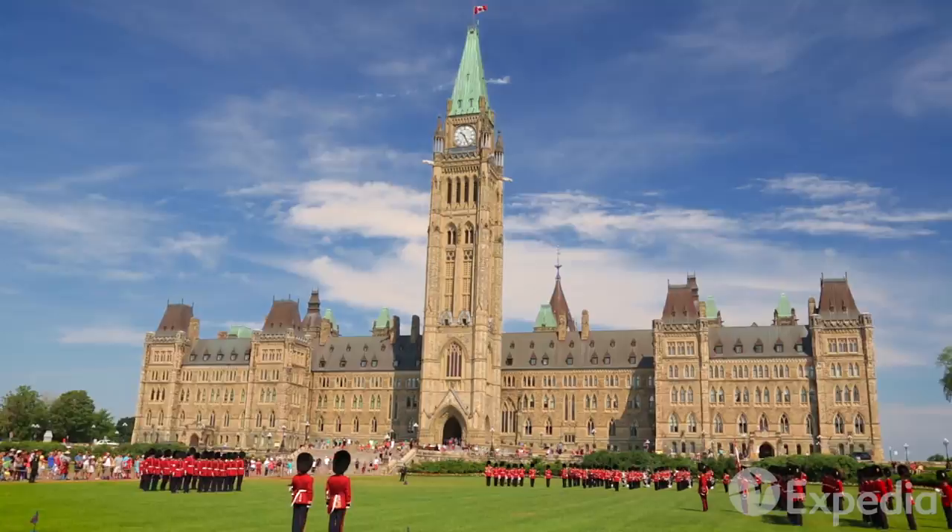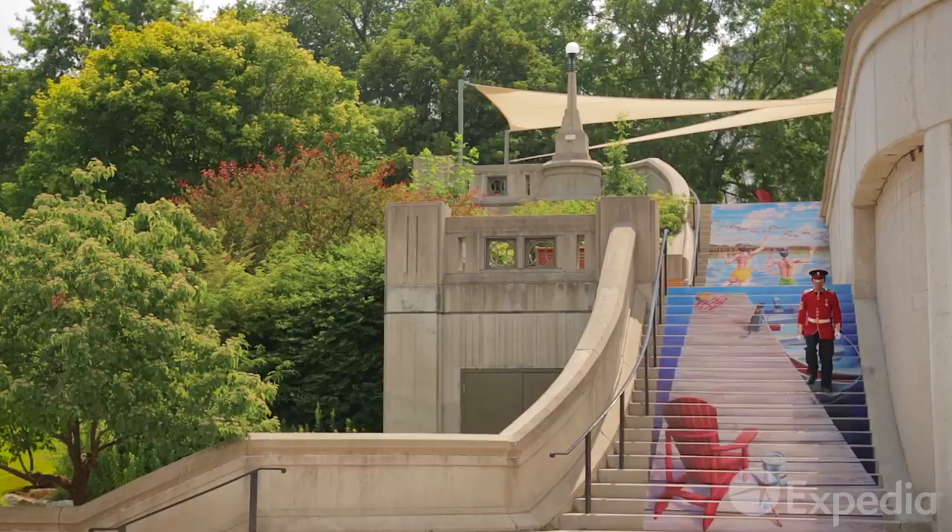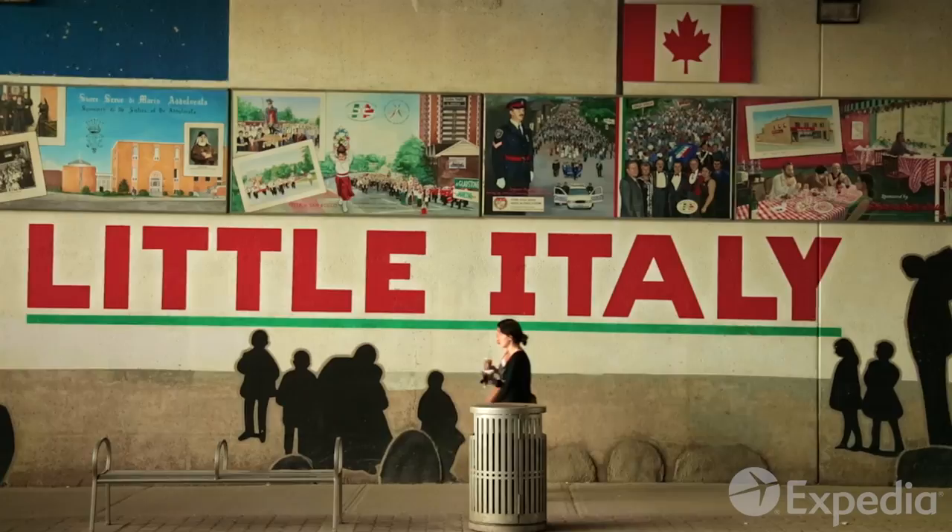This modern center for technology and science still has a deep appreciation for ceremony and history. Often thought of as a winter destination, this city comes to life during the warmer months, when locals enjoy the pop-up terraces on the waterfront and have outdoor meals in culinary districts such as Little Italy.